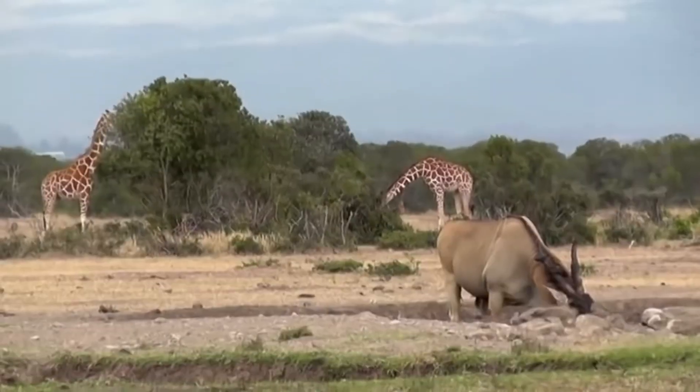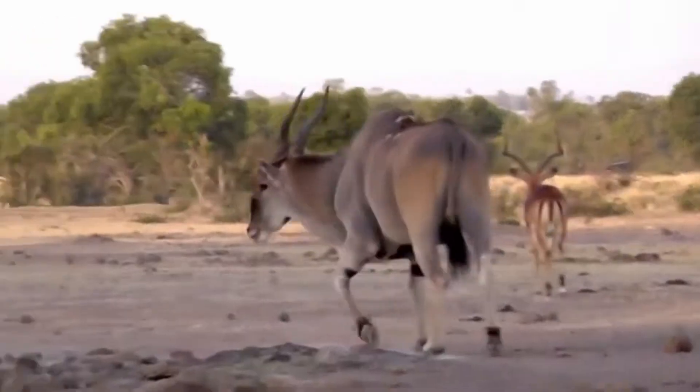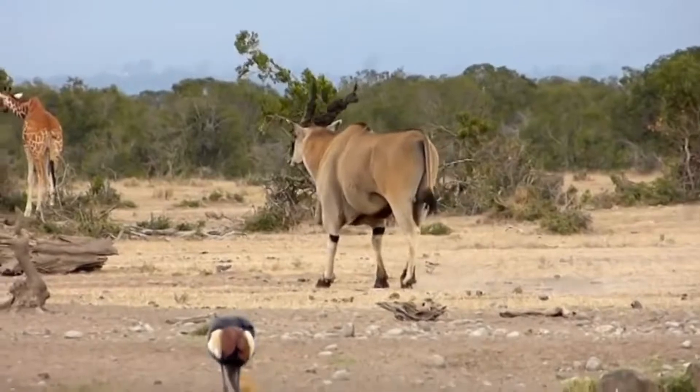Elands are social creatures, and they often live in herds of several hundred individuals. The animals play an important role in the African ecosystem, and their populations are carefully monitored by wildlife biologists.